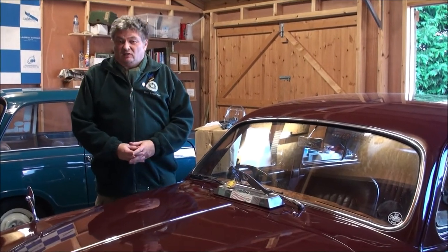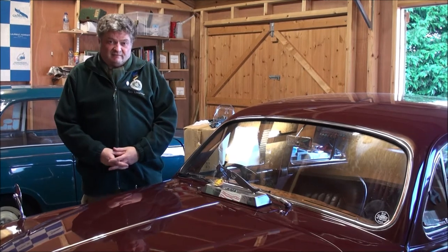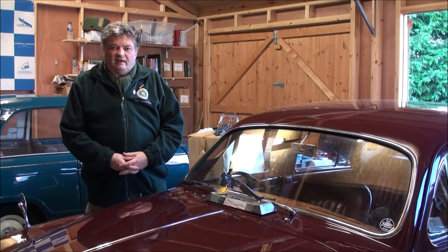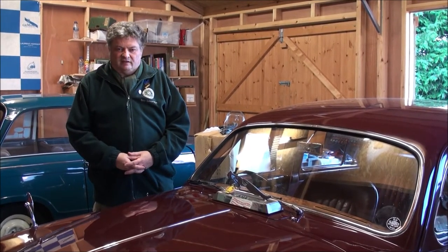Hello, I'm Guy Loveridge. This is the family's 1958 3.4 Special Equipment Jaguar Saloon — better known, of course, retrospectively, as the Jaguar Mk1. This car was ordered as a special order via Rippon Brothers of Huddersfield and went to its happy new owner in the summer of 1958.